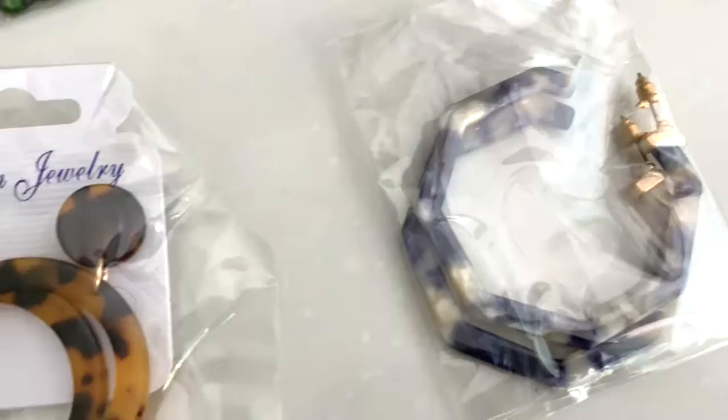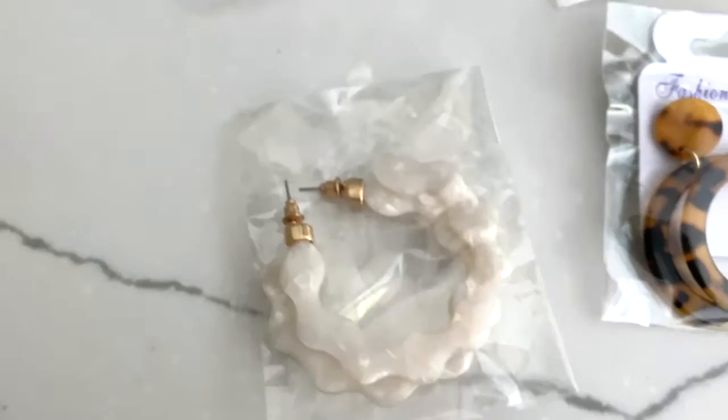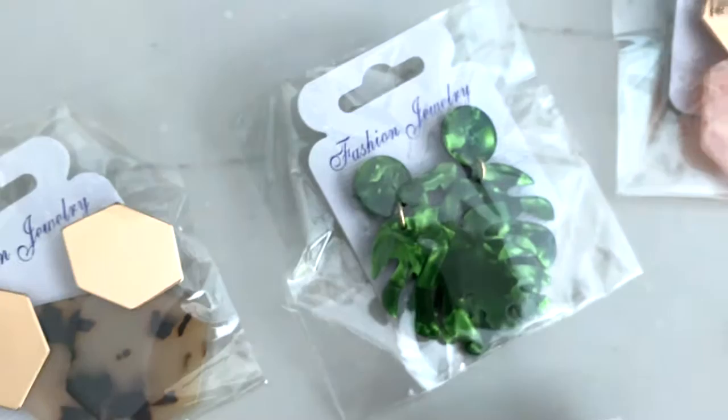If it's something trendy you don't want to spend a lot of money on, this is a great option. I did wear the little white scalloped hoop pair and it was super comfortable — it wasn't heavy or anything. They are resin, so I'll leave the links below if you're interested. Thank you so much for watching!